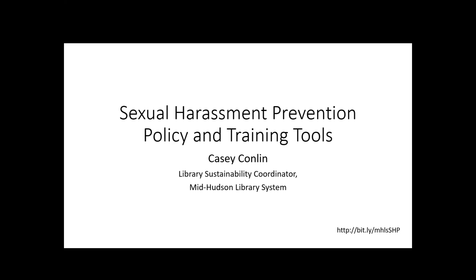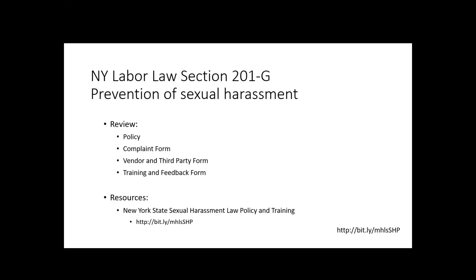We wanted to save you all some time by gathering together some of the relevant parts of the law that apply to you as libraries. I know that you all are very busy people. We're just going to give you a quick look at what we have. It's not very hard to start implementing, and you can do it at almost any size library. The things that you're going to need to complete the training or to have the policy in effect are really just staff, a computer that's connected to the internet, and the training and feedback form, which we're going to show you.